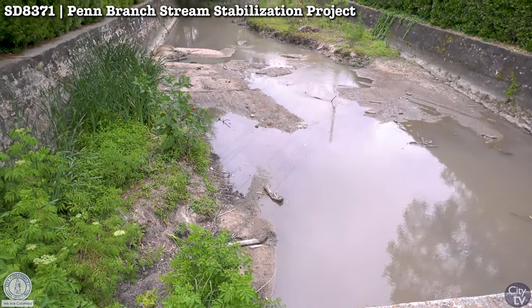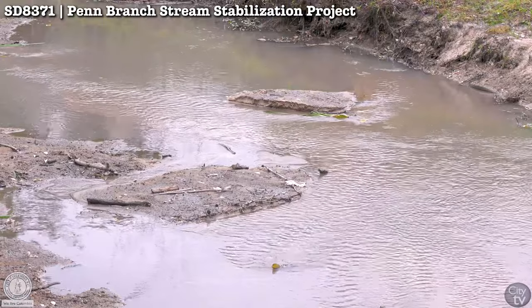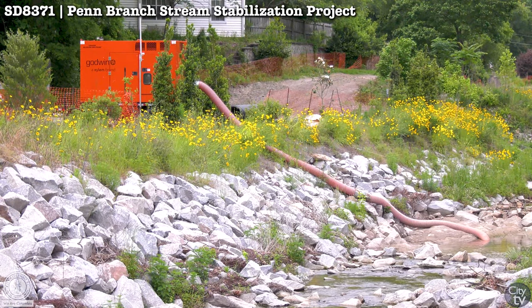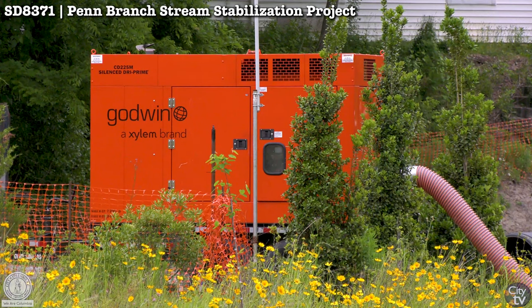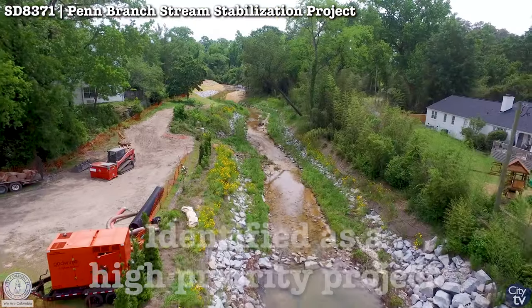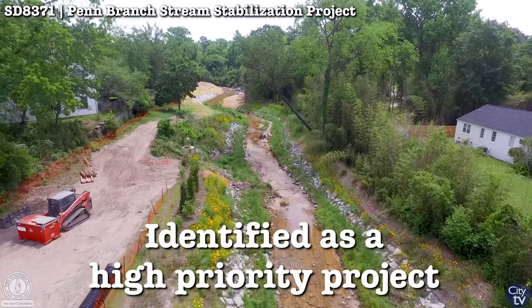This area was impacted by the flood of 2015. When that flood came through, we had a lot of destabilization, undermining of foundations, and also a lot of erosion and sediment that accumulated. There were a lot of public safety issues — walls were coming down — so we actually identified this as a high-priority project.